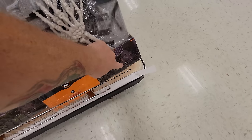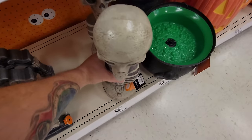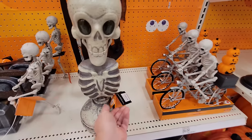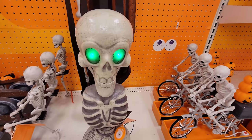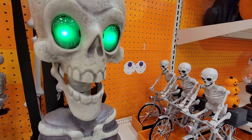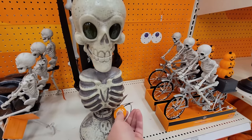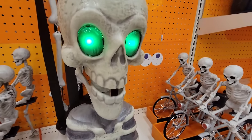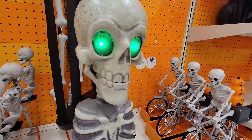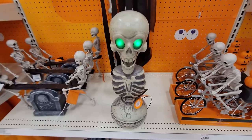Wait, I missed this guy right here — I've got to see what he does. Here we go. 'I don't think it's bad I'm no longer in the living, I just find it humorous.' Just laughing — that was pretty good!